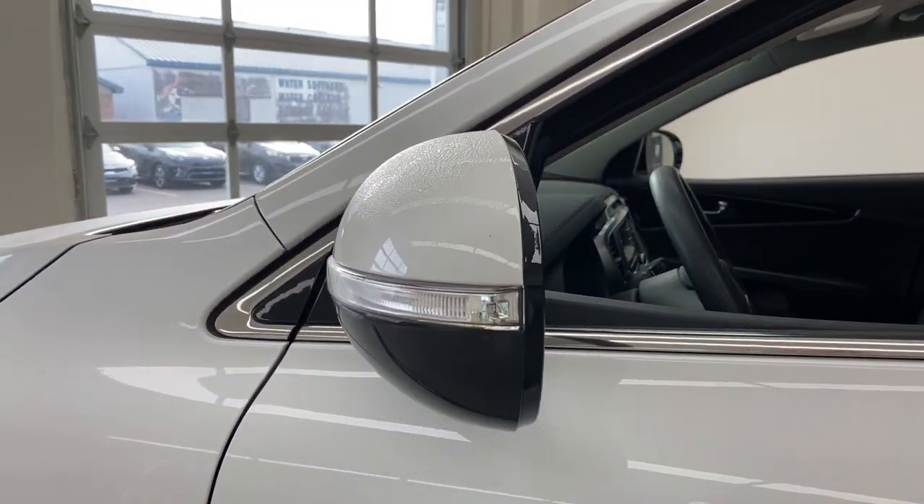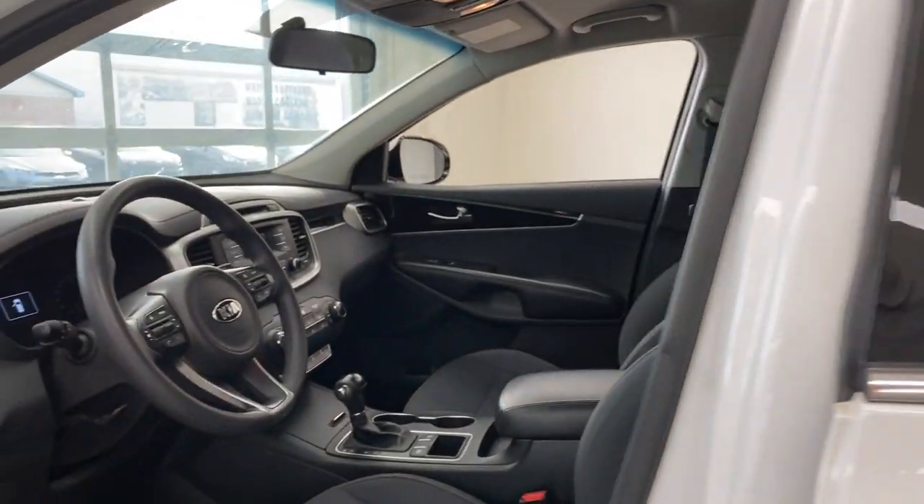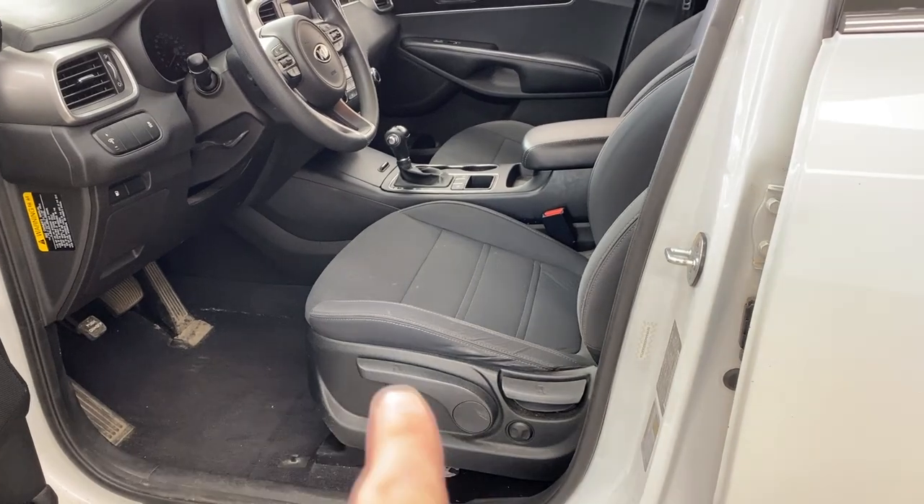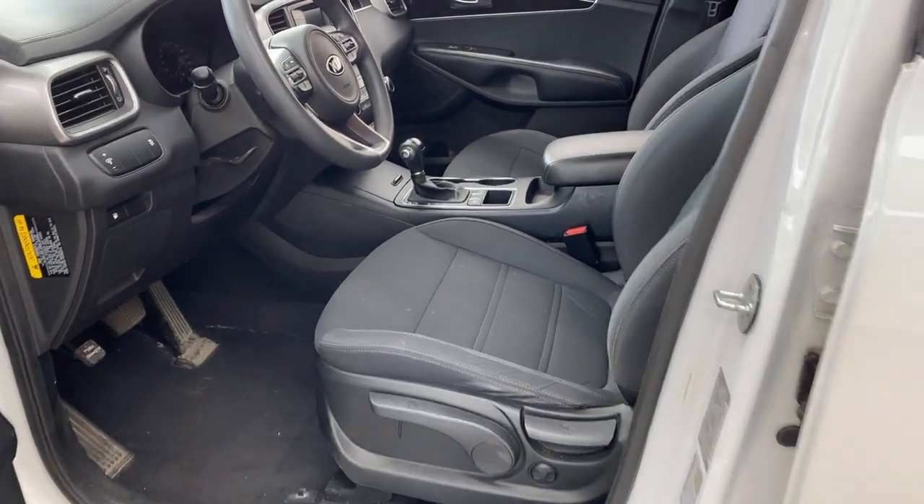One thing I should point out is signal lights in the mirrors — just kind of a nice touch, more of a high-end vehicle type touch. Down here you've got height-adjustable seats; they are cloth, and that big lever lets you raise the seat up or down. You've got good adjustability there.